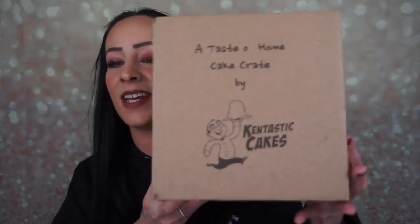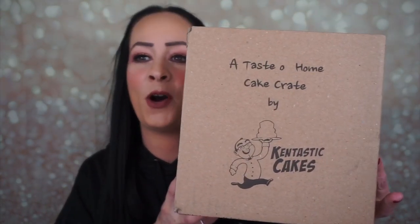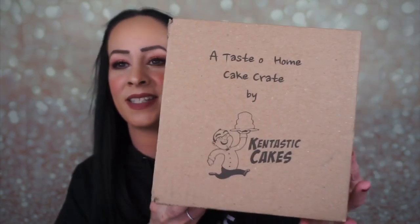This is what the box looks like. It says 'A Taste of Home Cake Crate by Kentastic Cakes.' I do have a code — my code is ABBY10 for 10% off any plans of three months or more, and anyone that orders a six to twelve month plan will receive a free t-shirt.